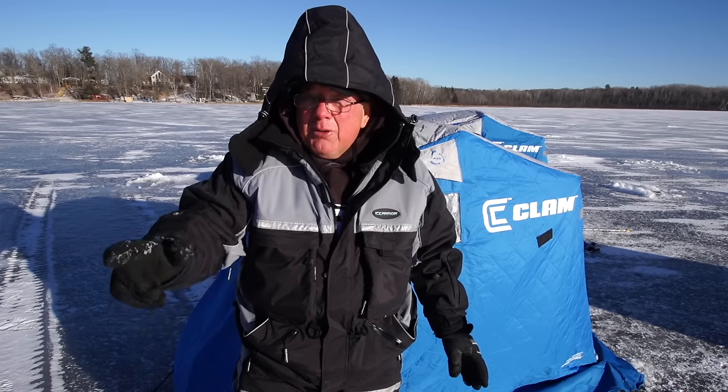If you're thinking about a one-man house so you can be more mobile out on the ice, check out the new Scout XL Thermal. It'll make you a better ice fisherman.